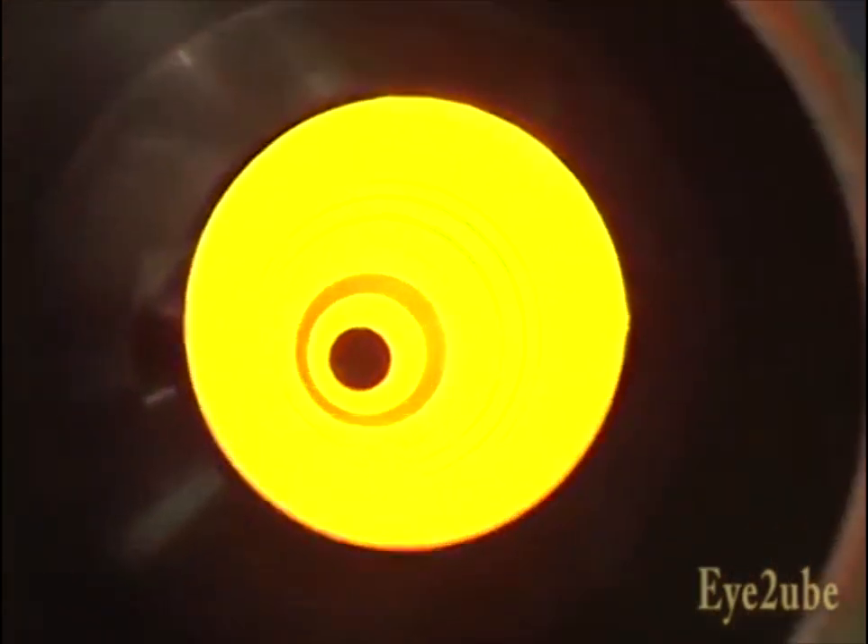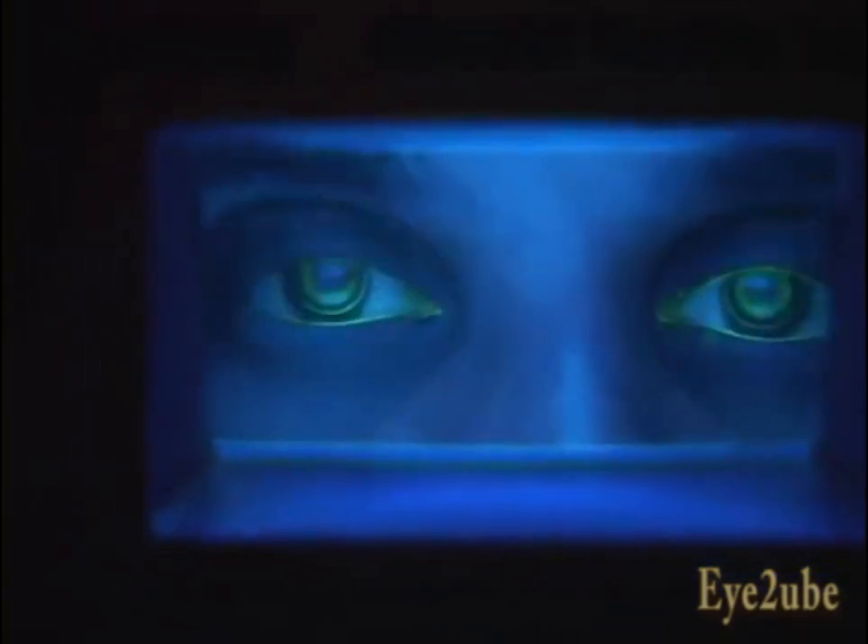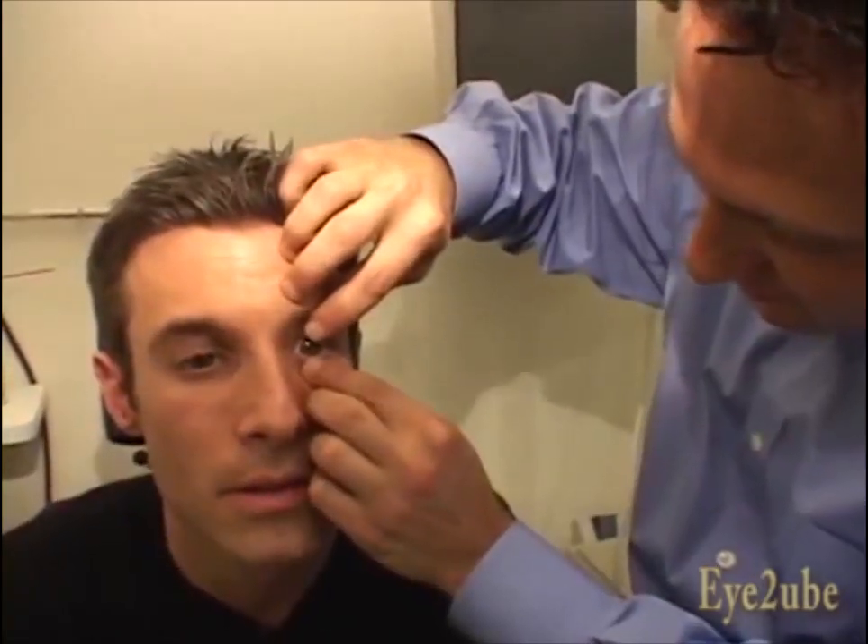For years, people living with nearsightedness had only three options for vision correction — glasses, contacts, or risky laser surgery. Now a remarkable surgery-free treatment called CRT is available, freeing patients from their glasses and traditional contact lenses.